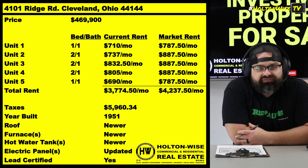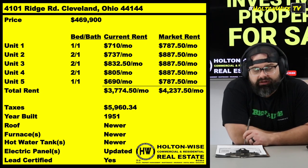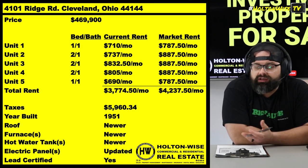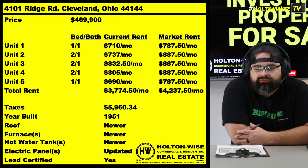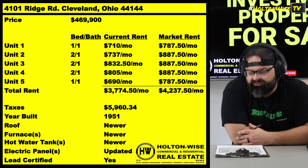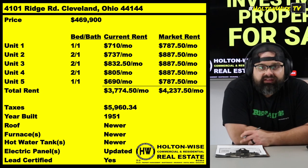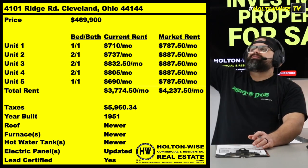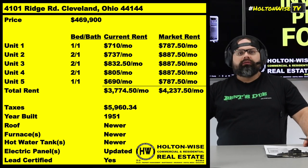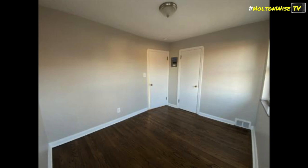If you want to know what it's supposed to look like after you go through all the pain and torment of getting into this game — because this is a tough business — you're going to deal with a lot of BS. Check out Holton Weiss TV, the Tenants from Hell show, TikTok, Instagram, Facebook — we'll show you what's going on. It can be tough stuff, but you need to know all that. There is light at the end of the tunnel — it's the pot of gold at the end of the rainbow. It could look like this and you could make a whole lot of money.